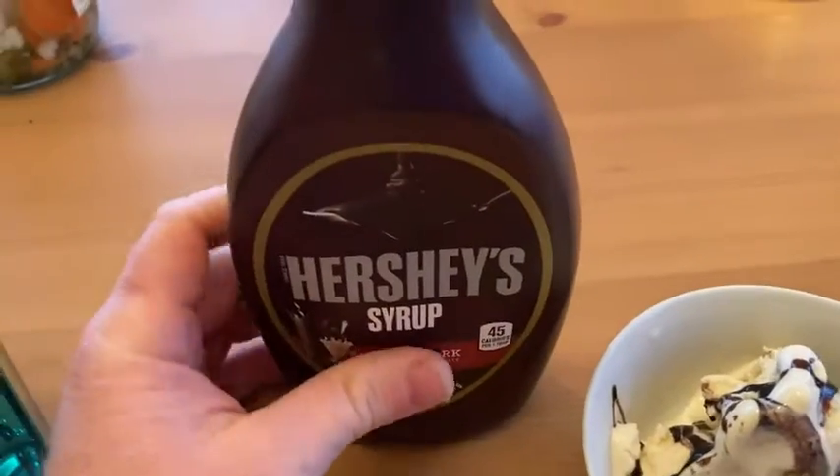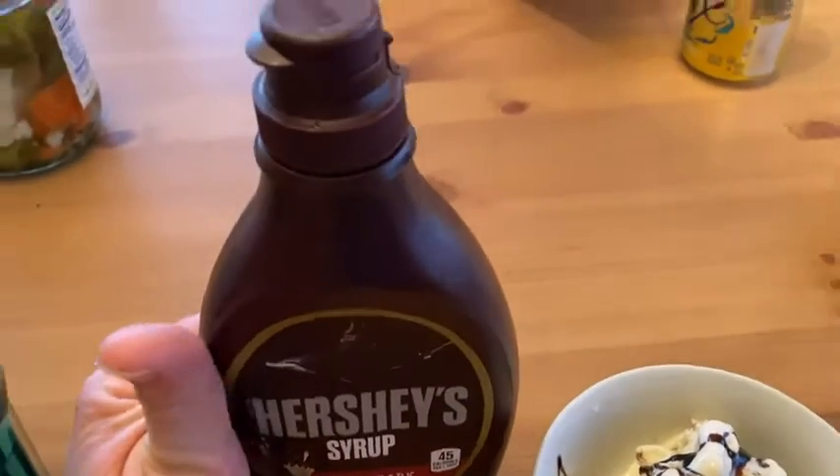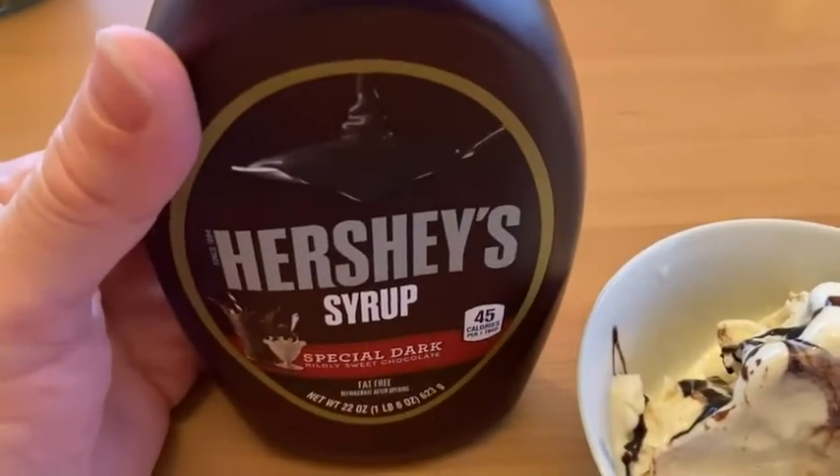Yeah, this is really good. So if you're looking for a chocolate syrup that's sweet but not too sweet and tastes delicious, check this one out. Good luck.